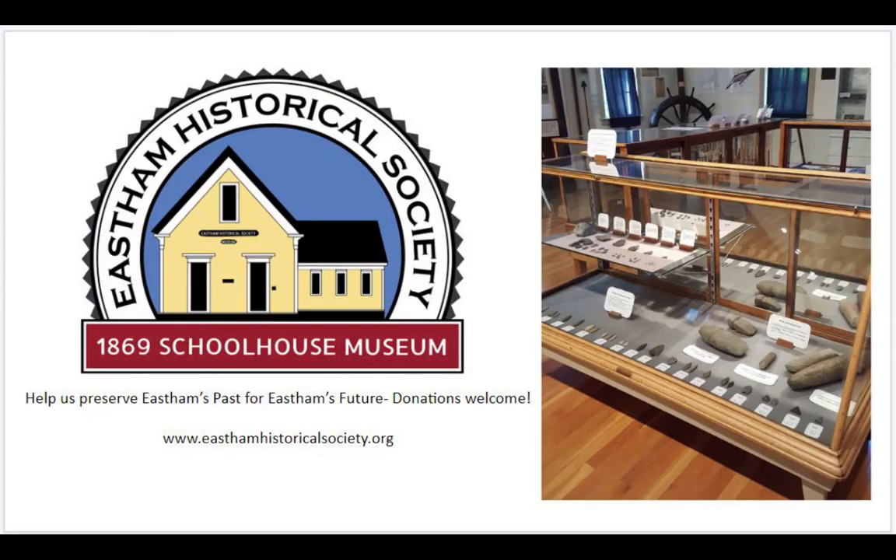That pretty much wraps up the presentation. I used my analysis of the collection to help develop part of a new exhibit at the 1869 Schoolhouse Museum on the native peoples of Cape Cod, focusing on stone tool technology over the last 10,000 years. I encourage everyone to visit and check it out once the museum reopens. I'd like to say thank you to Patty Donahoe and Eileen Seabolt for facilitating this project, everyone who helped arrange the Zoom presentation, and all of you for taking time to watch. I'd be happy to take any questions. Thank you very much.